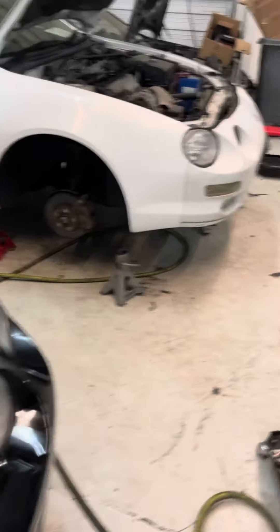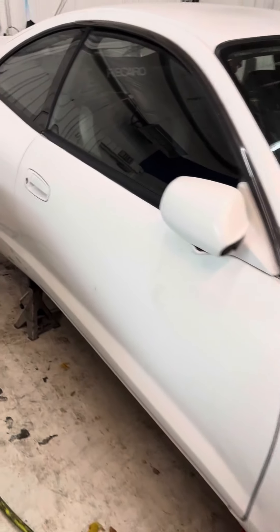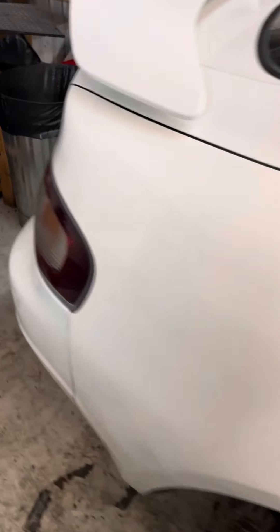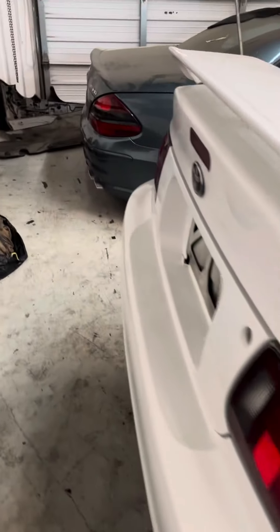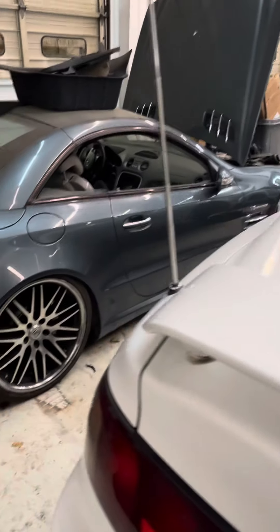We got an SS1 that needs some polishing. Also got its Recaro seat and Tein suspension coming with OZ wheels — this one's options, very nice car. We also have right here an SL55 getting a coilover conversion.